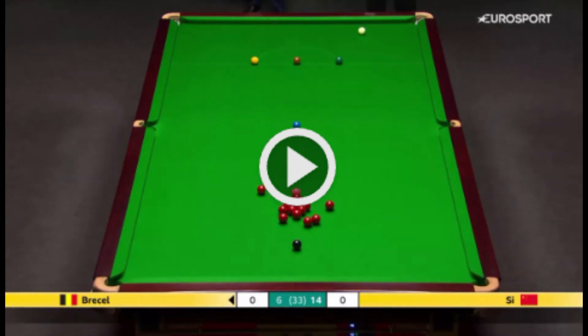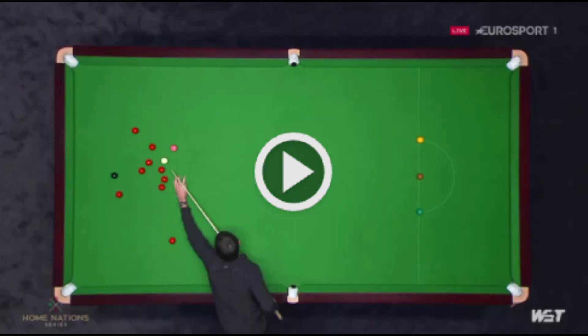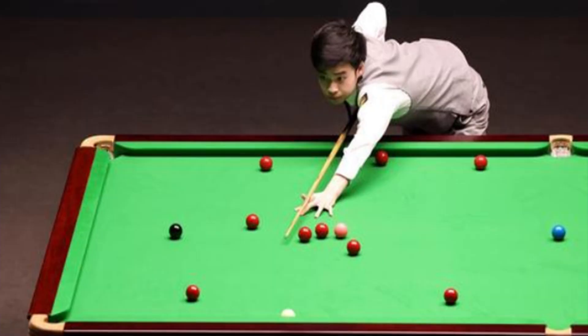Coming off the cushion for a plant, said 1986 world champion Joe Johnson after watching Judd Trump produce a remarkable plant during last year's Scottish Open in Edinburgh via a side rail. Using the angle of the first red with distance between the balls to squeeze the angle for the pot is probably as close to an exhibition or trick shot you will see during the serious confines of a competitive match.